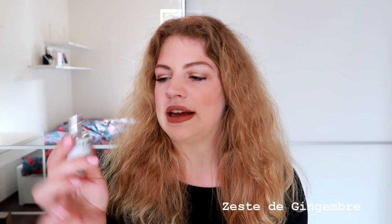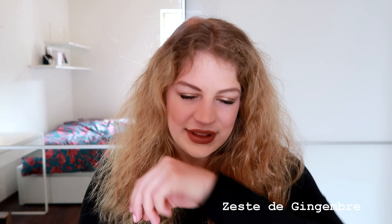Zeste de Gingembre is a fresh ginger fragrance. Initially you get fresh ginger, almost like it's been added to a cold drink. Then what comes in is sort of incense-y myrrh vibes — not strong, just a background presence. It makes a concoction that smells cocooning and reassuring on one hand, but the ginger also makes it uplifting and motivating.